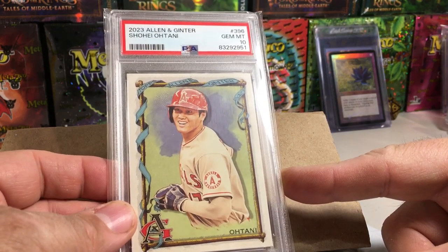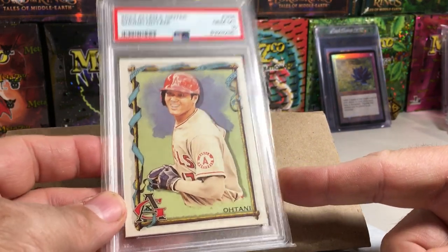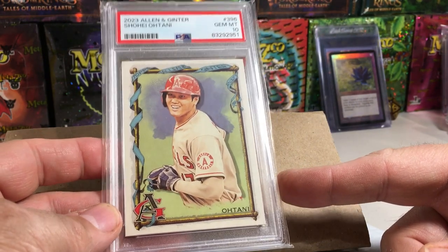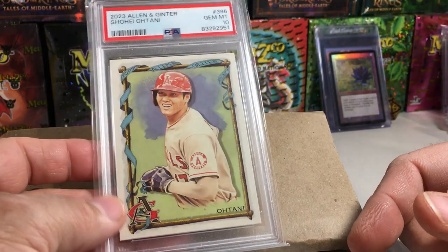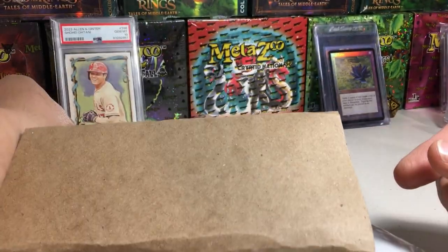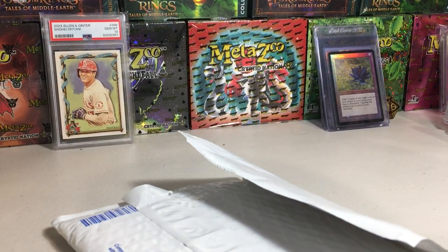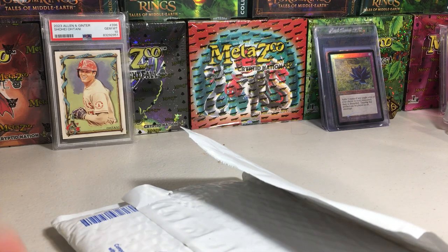I got it for an incredible deal for a short print Ohtani. I was never able to pull this card out of all the boxes of 2023 Allen Ginter this year. Then I saw this for barely a little bit over the price of grading the card, which I would have definitely graded my Ohtani if I would have pulled one — PSA 10. So that was a no-brainer addition to my Ohtani collection. Thank you to whoever graded that — maybe they didn't know it was a short print — but thank you for putting that up for sale.